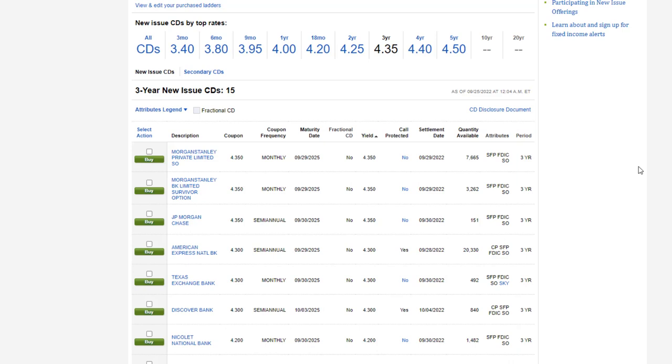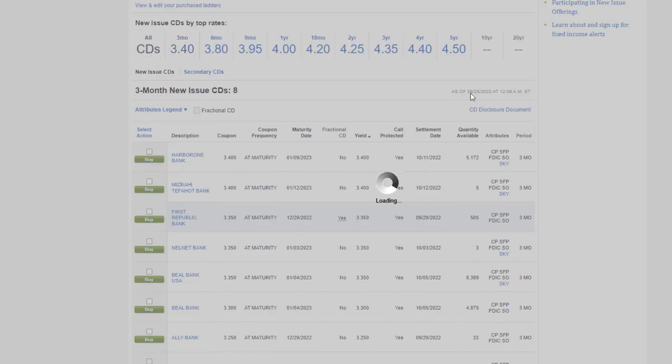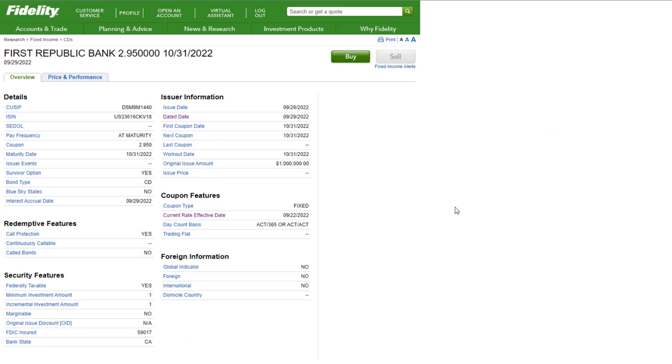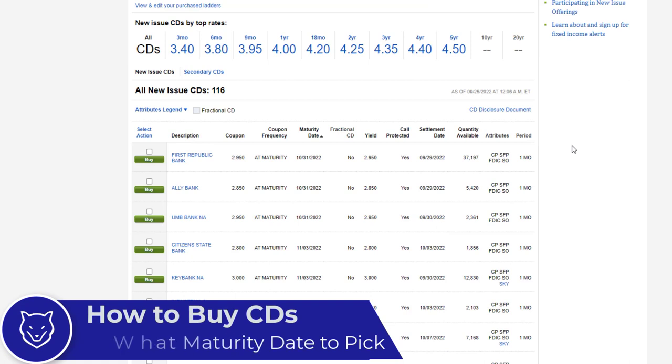You can double-check that the filter worked properly by looking at the period column and the maturity date column. For example, if you're looking at one-year CDs you'd expect the maturity date to be approximately one year away. There's a lot of valuable information in the columns, and you can also click on an individual CD to research more information on its overview page. When I look at a CD, I'm mainly deciding what period and maturity date I want to buy.